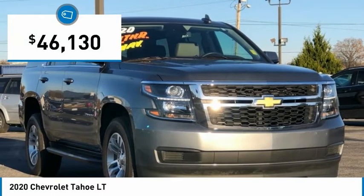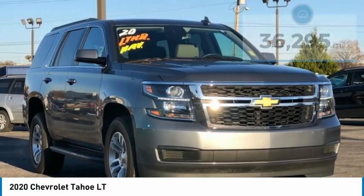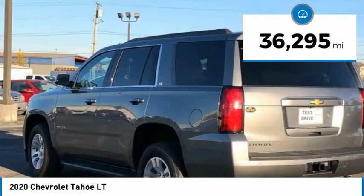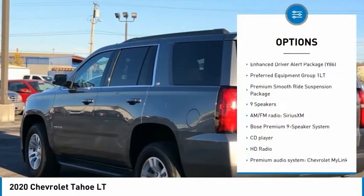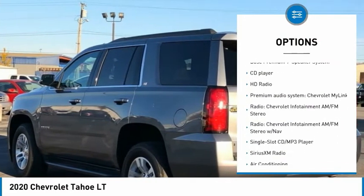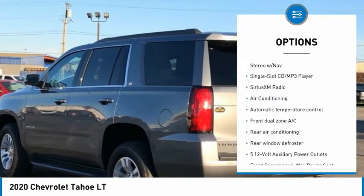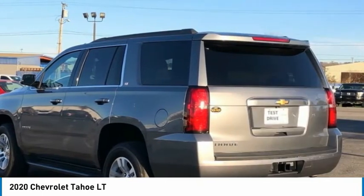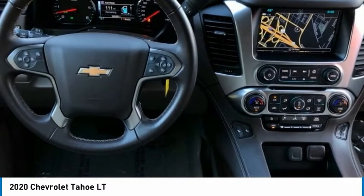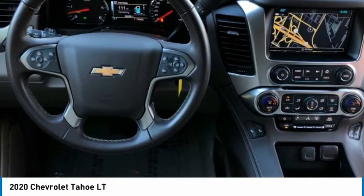Satin Steel Metallic 2020 Chevrolet Tahoe 4D Sport Utility LT, RWD. 6-Speed Automatic Electronic with Overdrive. Apple CarPlay / Android Auto. Backup Camera. Bluetooth. 7 Passenger. Service Records Available. Remainder of Factory Warranty. Recent Oil Change. Leather Seats. Tow Package. Tahoe LT, 4D Sport Utility, V8.